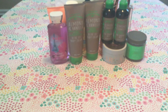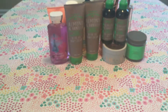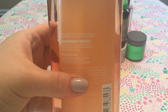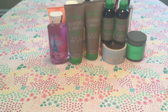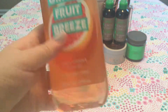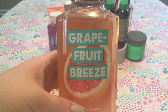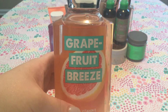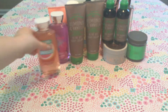The next body wash is Grapefruit Breeze, and I love this one. It's a spritz of pink grapefruit, iced raspberries, and a squeeze of lime. It smells so fruity and fresh — perfect for summer. I love grapefruit scents, so I'm very happy to have this. It smells absolutely delicious.